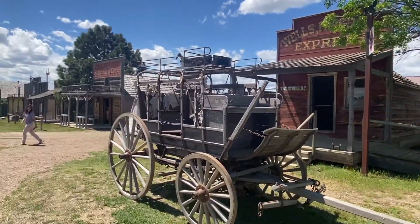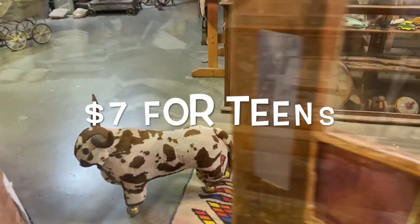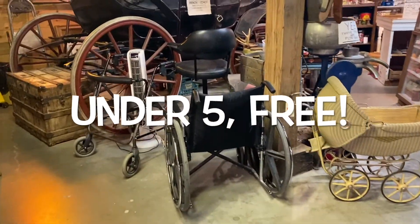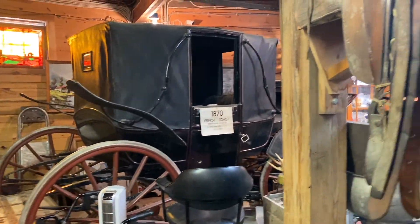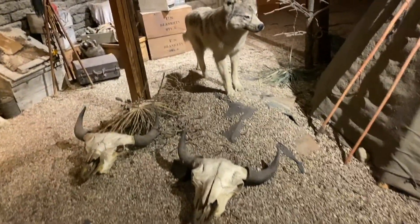Our next stop in South Dakota was an 1880s town, which is off of exit 170 on I-90 West. It costs about $12 for adults, $7 for teens, and it's free for kids under five. When you first get there, you pass through this museum that has all sorts of antiques, memorabilia, and movie props ranging from the 1880s to the 1920s that are all true to the West.